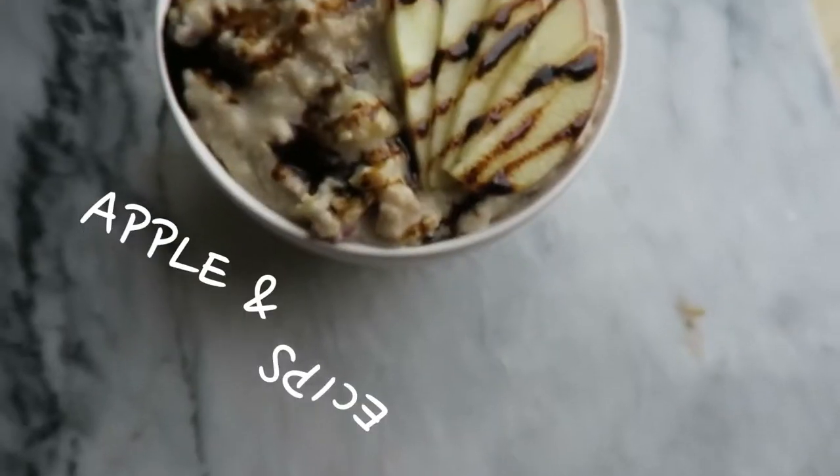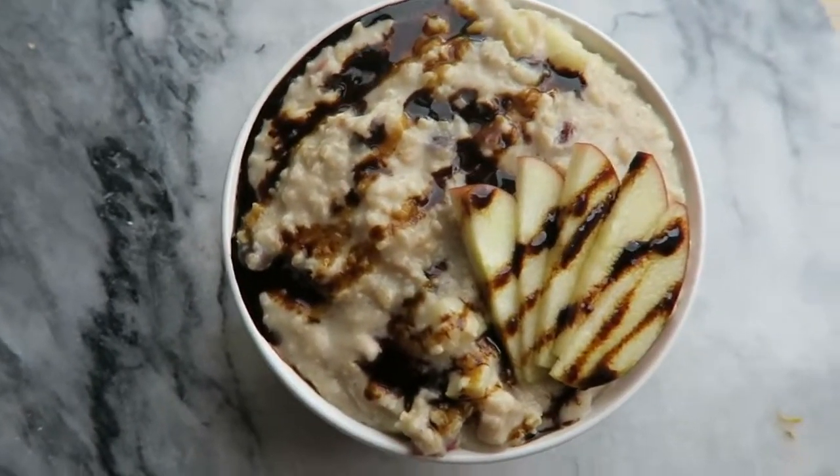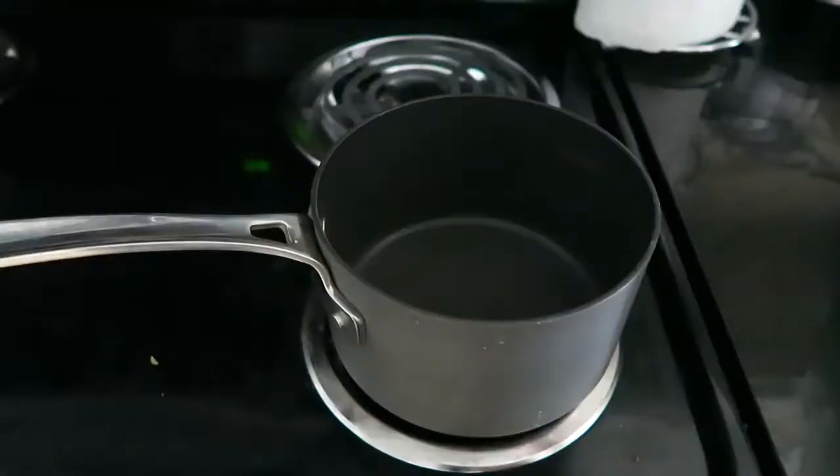So without further ado let's get started on the first recipe — I hope you enjoy this video. First we're going to make an apple spiced oatmeal, and if anyone tells you that you can't have oatmeal for lunch or dinner, they're just plain wrong.